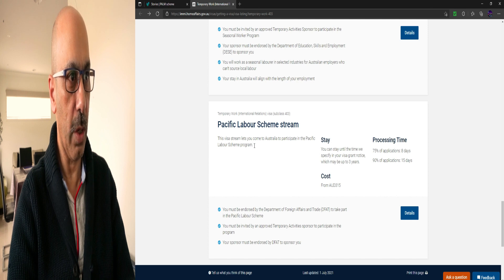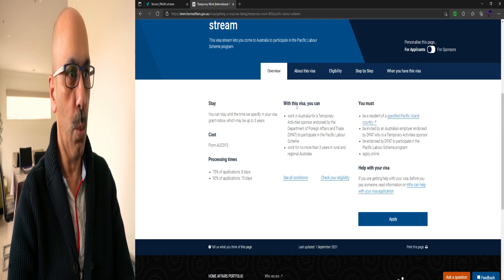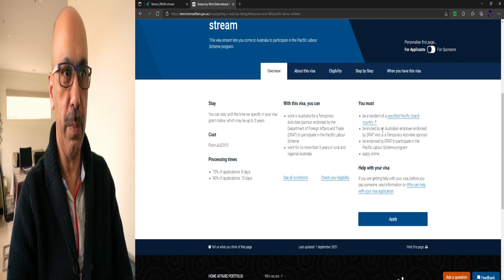Now for the Temporary Work (International Relations) visa Subclass 403, Pacific Labour Scheme stream. This visa lets you come to Australia to participate in the Pacific Labour Scheme program. You can stay in Australia for up to three years. The cost is $315. You must be endorsed by the Department of Foreign Affairs and Trade and be invited by an approved temporary activities sponsor.